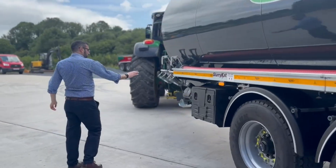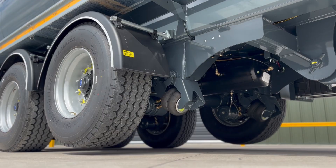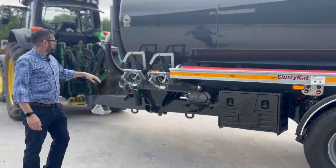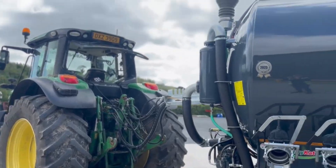We've got a tool box and hand wash station. This tanker comes with air suspension and independent lifting axles, front and rear. We've got a K80 spoon hitch, more fill points on the side, and overall it looks fantastic.